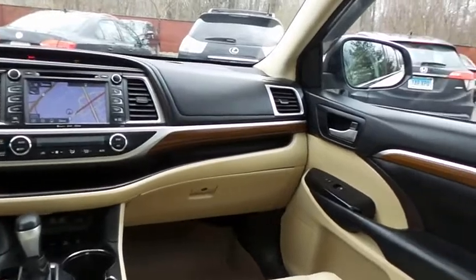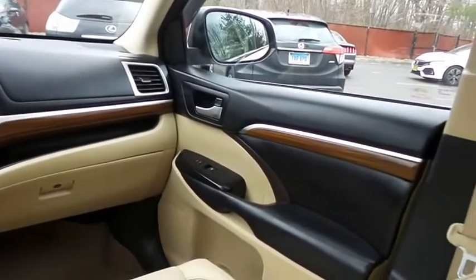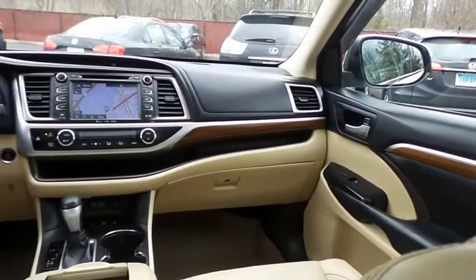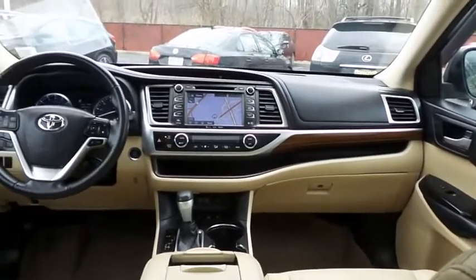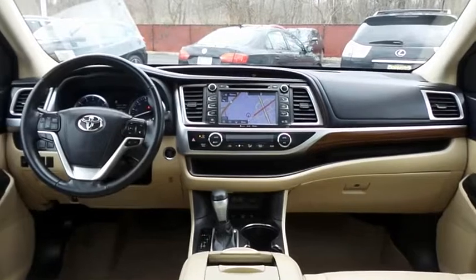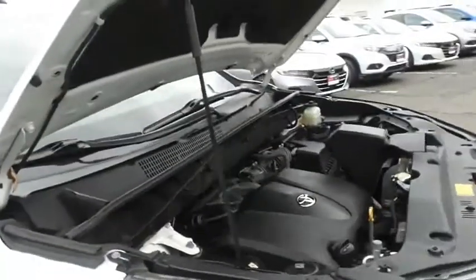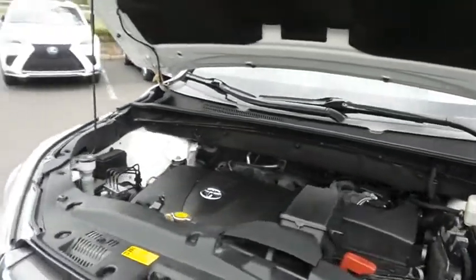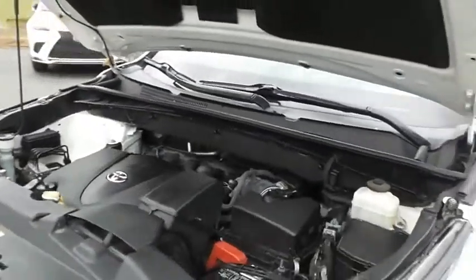It has a leather-wrapped telescoping steering wheel with radio controls, a premium JBL sound system with subwoofer, CD player, auxiliary jack, USB port, Bluetooth audio, HD radio, XM satellite radio, Grace Note media storage, app suite, and MP3 decoder.